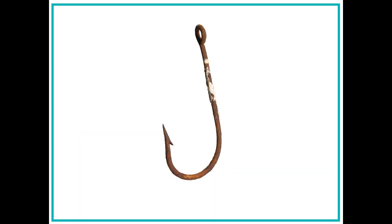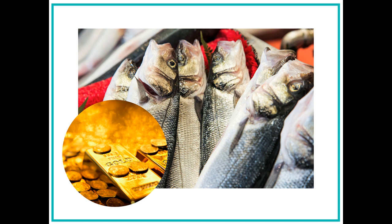Next, Zayn looks at another artifact from Massachusetts. It is a fishing hook from the 1700s. Zayn learns that the fishing hooks were used to catch fish. People in Massachusetts would sell the fish to people in other colonies to make money.